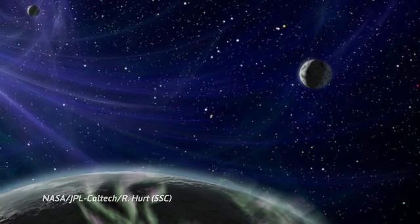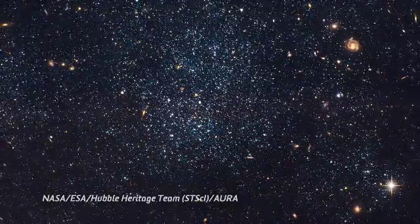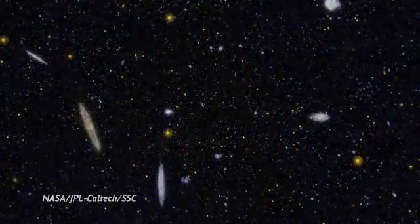Another thing it'll be used for is to help give us some of those clues into the history of galaxy formation. The overall structure of the universe is going to offer clues into how all that's determined.